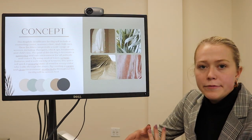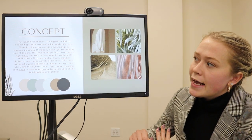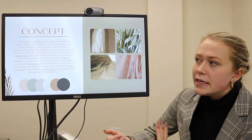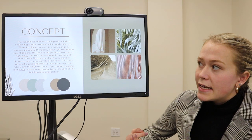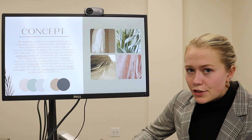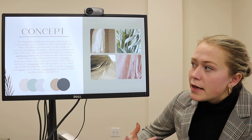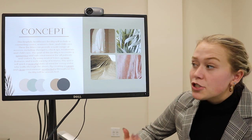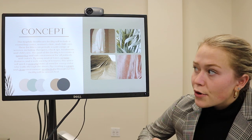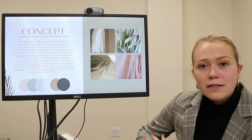My concept for this space was to create a biophilic health care facility. It would include a counseling center, women's clinic, and child care. These facilities will provide a wide range of services including checkups, therapies, treatments, and child care. My goal for this facility is to create a supportive and safe environment for all patients and visitors.